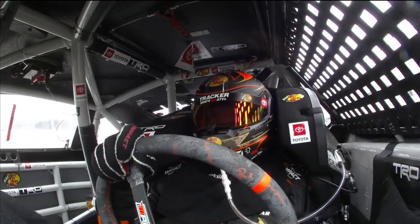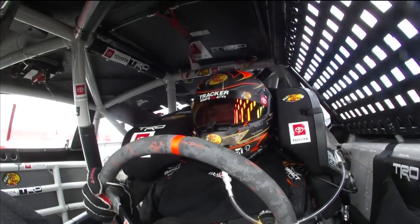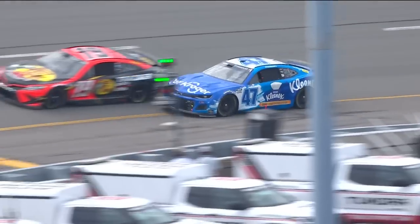We talked about long green flag runs and what that does for strategy. What it also does is when you have the handling slipping away or the track position, it feels like quicksand. You just don't have the time to make the changes. And as expected, here comes the 47.